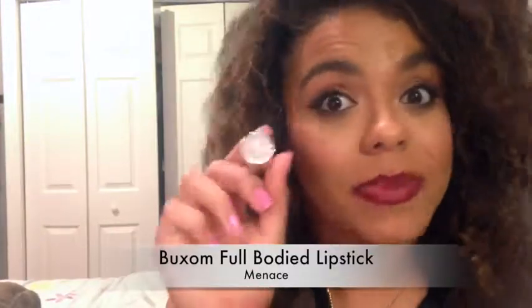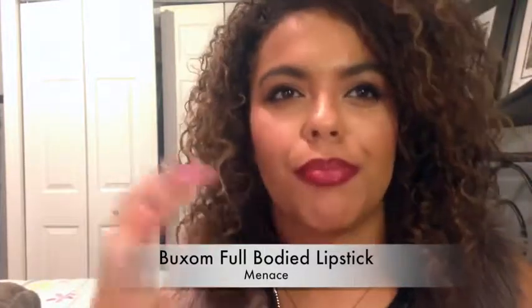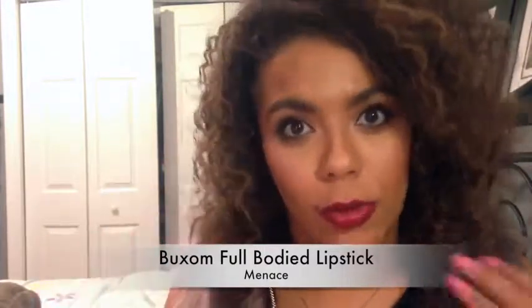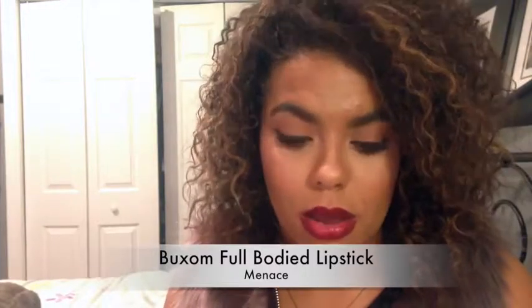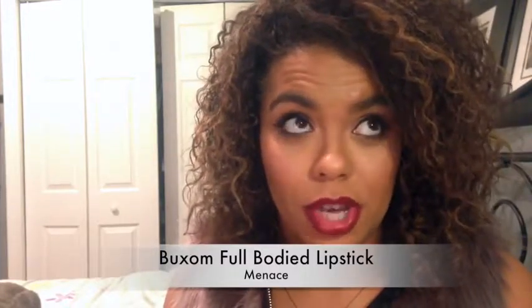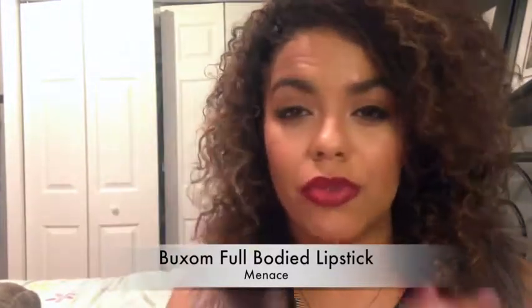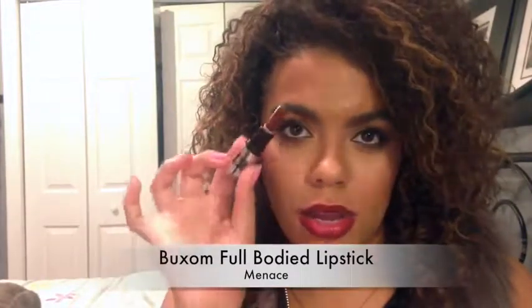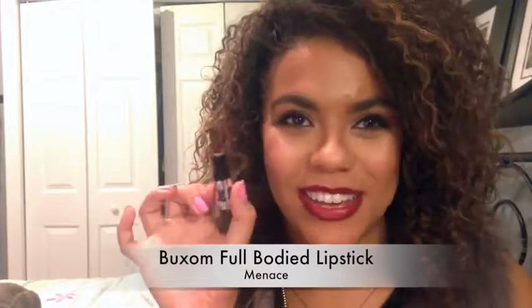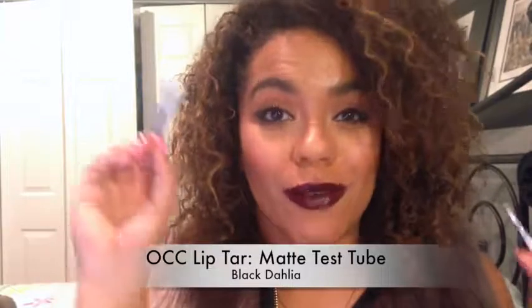Buxom Lip Gloss — I've never used a Buxom product ever, I don't think — in the shade Menace. It's like a deep berry, typical fall/winter kind of color. There is a little bit of shimmer running through this, but you don't see it on the lips. And you do get a good bit of product. It is a really pretty color — so vampy.